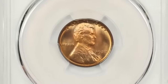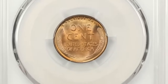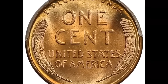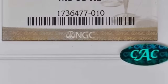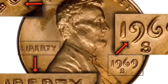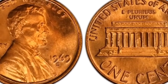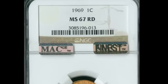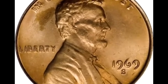The 1927 Lincoln cent graded MS68 Red by PCGS is readily available in fully red gem condition, though the population drops rapidly above MS66 RD. MS68 specimens are rarely encountered. This spectacular penny fetched $84,000 at auction. The 1969-S Lincoln cent with doubled die obverse graded MS64 Red by PCGS has been called the king of the Lincoln cent varieties. The variety was first recognized in mid-1970, but discovery coins were declared counterfeit and even seized by the US Secret Service. True 1969-S DDO cents display doubling of all lettering on the obverse except the mint mark.